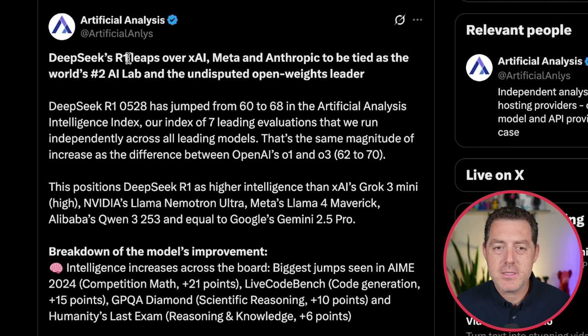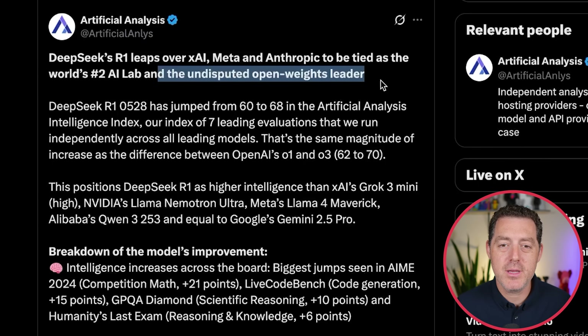Artificial Analysis did its independent analysis of the new DeepSeek, and here's what they found. DeepSeek's R1 leaps over XAI, Meta, and Anthropic to be tied as the world's number two AI lab and the undisputed OpenWeights leader. It jumped from 60 to 68 in the Artificial Analysis Intelligence Index — the same type of increase as we saw from OpenAI's O1 to O3.